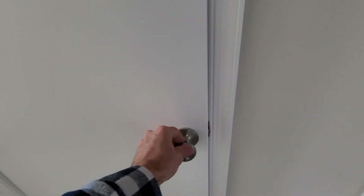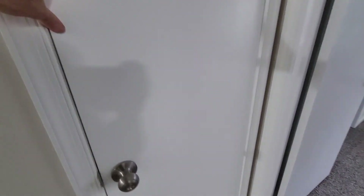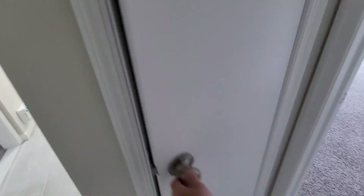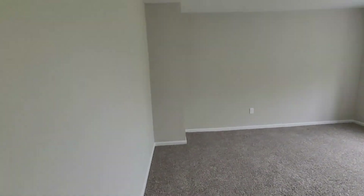Closet — a little tough. Another closet. Another linen closet — we got three linen closets in the hallway. Bedroom number one — huge rooms, that's gonna be a great selling feature.